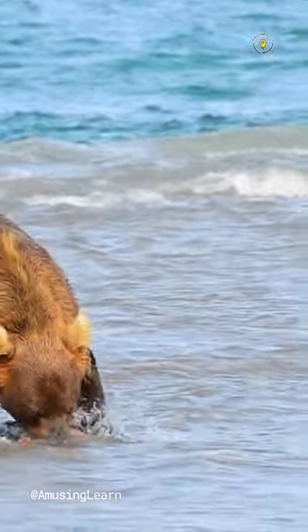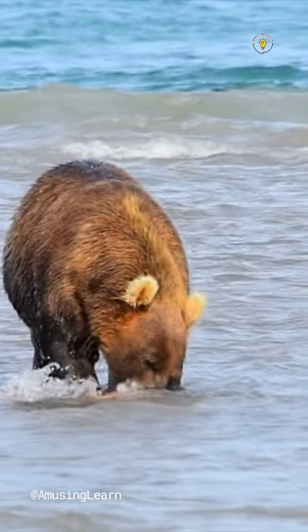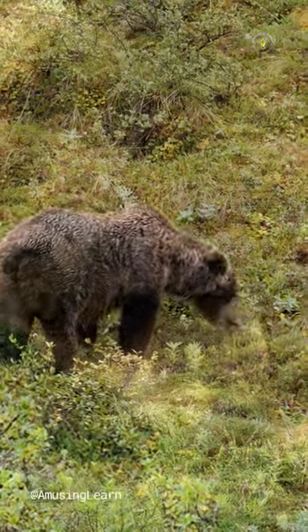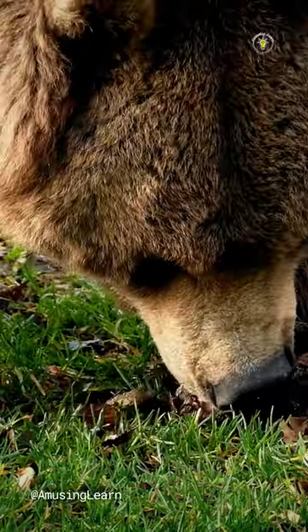them tear food and grab things. The long and strong canine teeth are used for biting and defending themselves. Bears also have premolars and molars at the back of their mouths. These teeth are flat and used for grinding and crushing tough plants or bones.